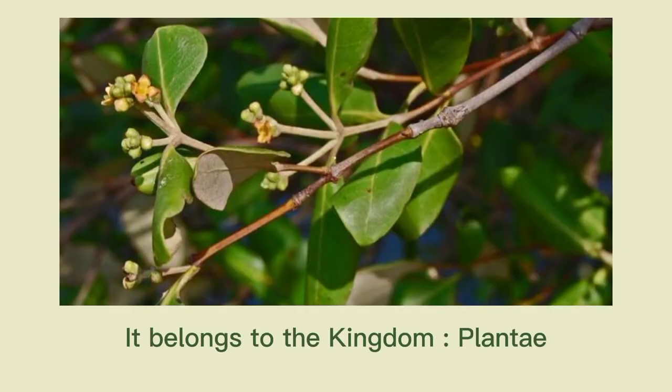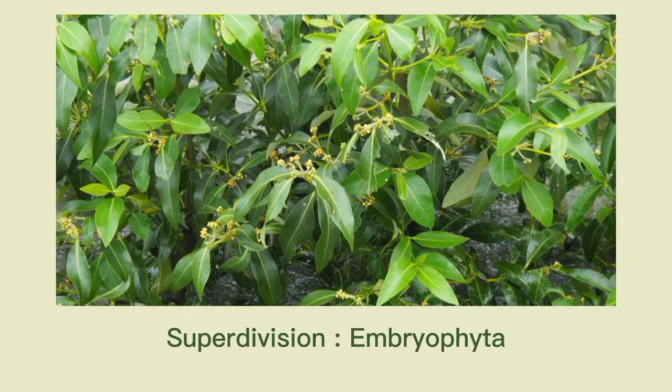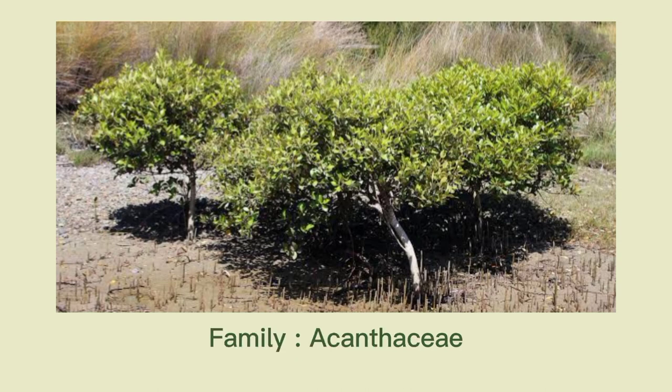It belongs to the Kingdom Plantae, Sub-Kingdom Viridiplantae, and Phylum Streptophyta, Superdivision Embryophyta, Division Tracheophyta, Subdivision Spermatophytina, Class Magnoliopsida, Superorder Asteranae, Order Lamiales, Family Acanthaceae, and Genus Avicennia.